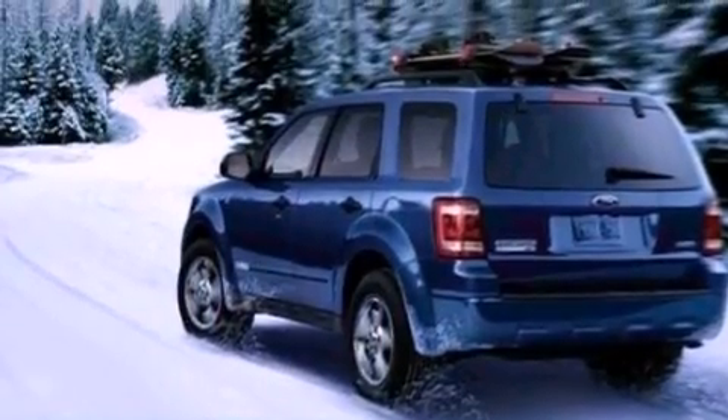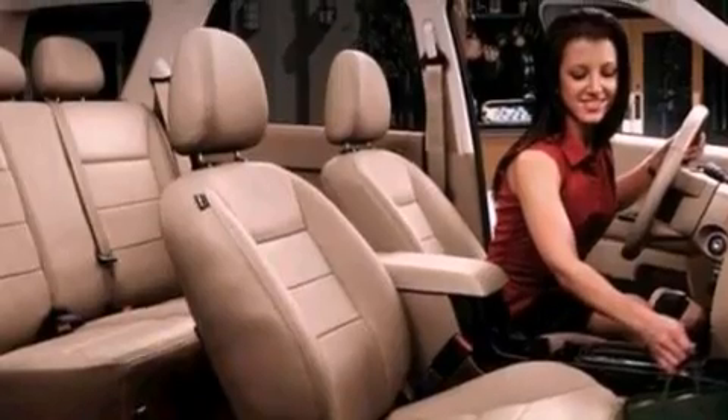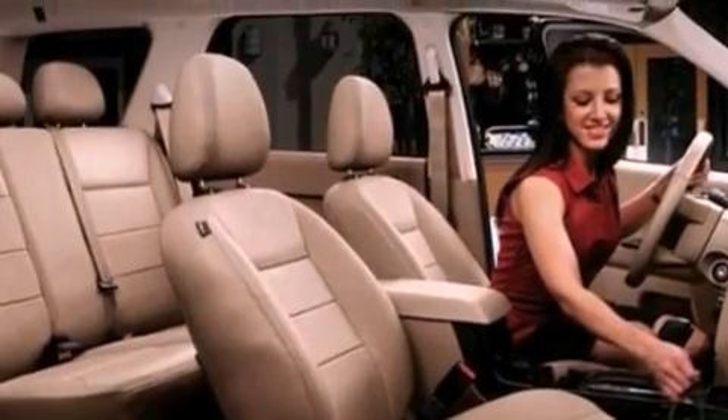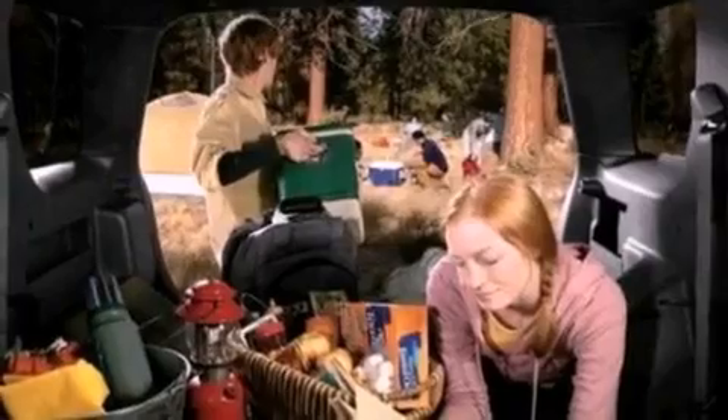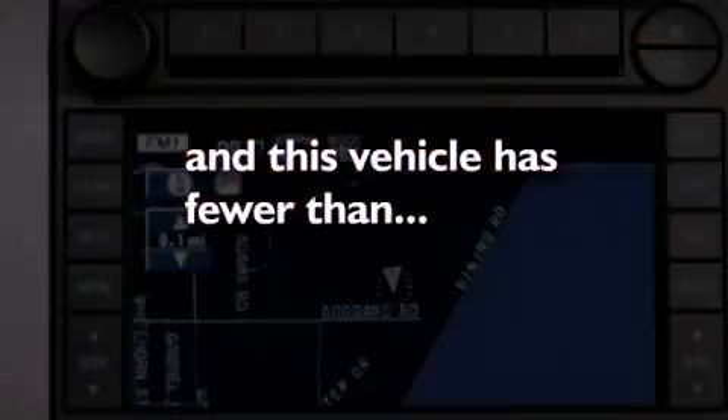The following features are also included: air conditioning, cruise control, full power accessories, a CD player, a four-wheel independent suspension, a chrome grille, front fog lights, dusk-sensing headlights, an anti-lock braking system, and this vehicle has less than 47,000 miles.